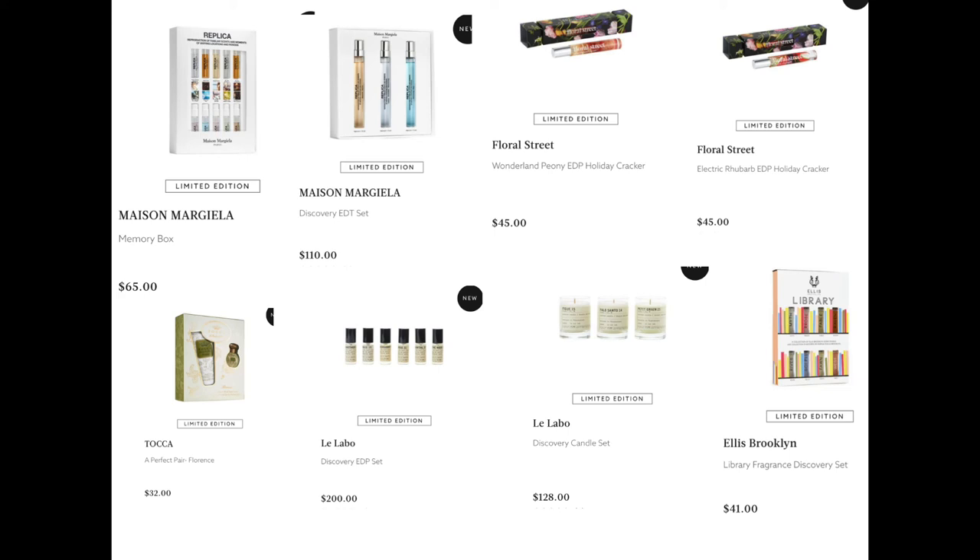From Le Labo, we have the Discovery Set for $200 and the Discovery Candle Set for $128. And lastly from Ellis Brooklyn, the Library Fragrance Discovery Set for $41. Ellis Brooklyn is a completely clean fragrance brand and they do very wearable fragrances — great for people who aren't sure what to buy someone, or aren't sure what they love. I feel like there's something for everyone with Ellis Brooklyn.